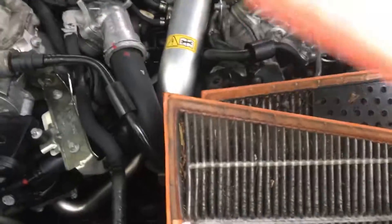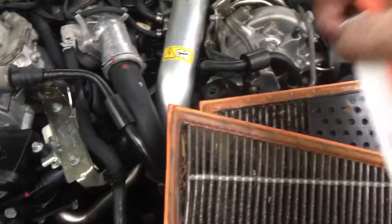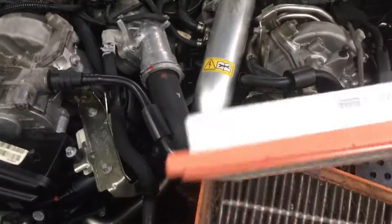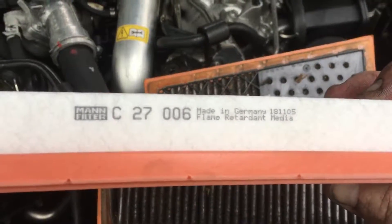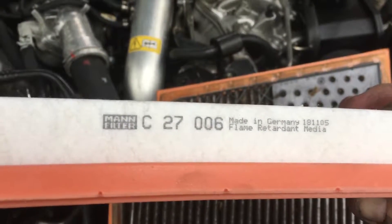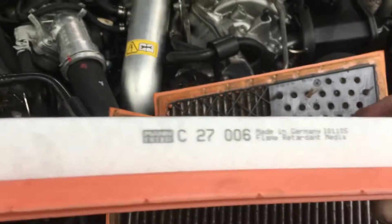I bought these through idparts.com — I'll try to link below. They are up in Massachusetts. Corey and Peter, really good guys. I bought it from them. 2018, November the fifth — correct. Thanks for watching.